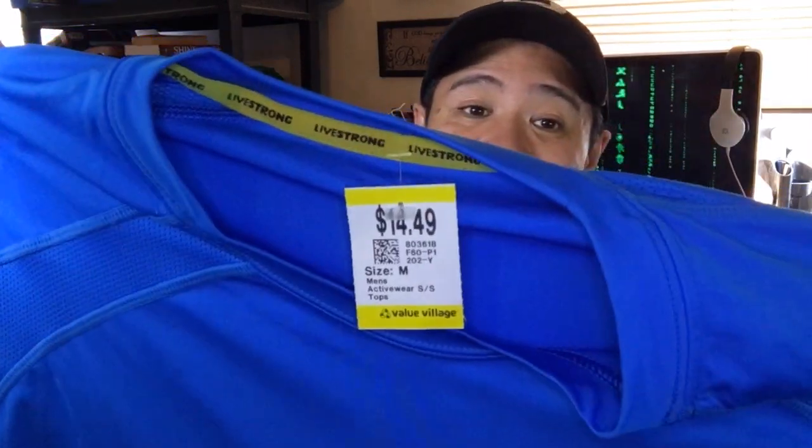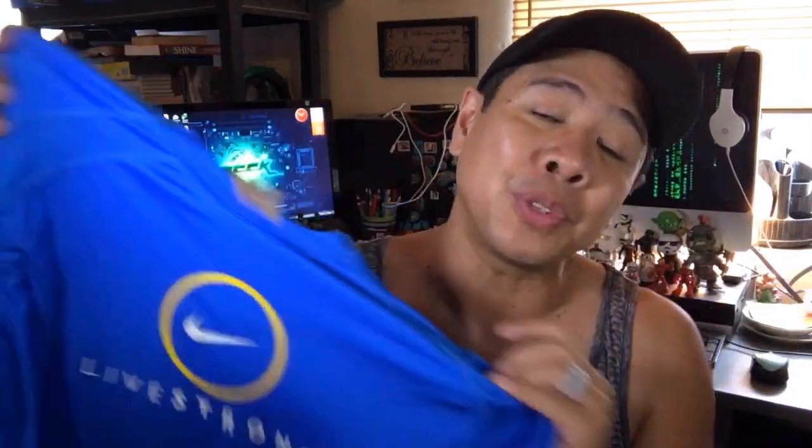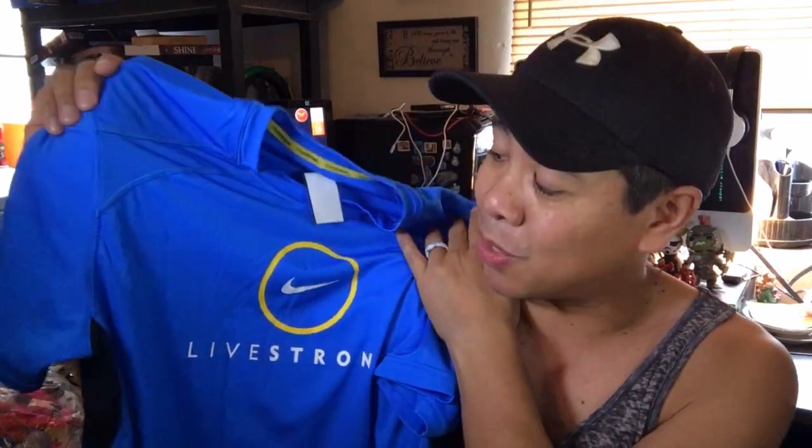One more Nike shirt — this was more expensive. This is a Livestrong running shirt at $14.49. I had to think twice, but the Livestrong logo is awesome and it's not a shirt I have. It's got ventilation in the shoulders, so it's meant to breathe as you're running, though I'll use it as a workout shirt. The Livestrong logo makes this easily a $60 to $80 shirt. Getting it for basically $15 minus 30% is still an awesome value. Yes, Value Village has higher pricing than most thrift stores, but they're still cheaper than full retail, so I still encourage you to check it out.